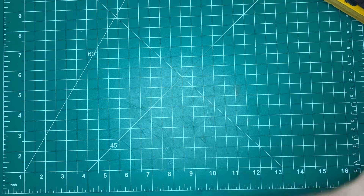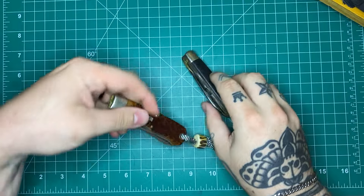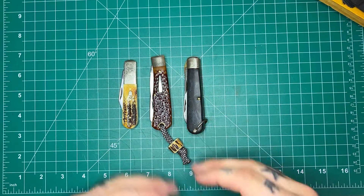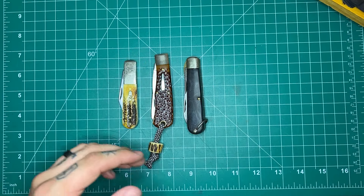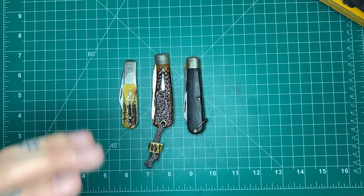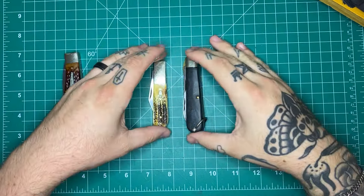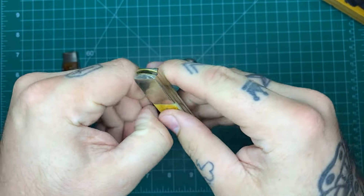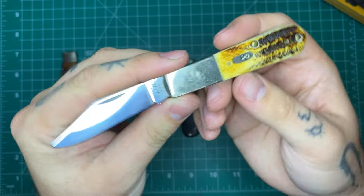Let's get into the knives. We've got a couple traditionals here — nothing new or crazy, I just wanted to show them off. I don't even know if any of these are going to be getting a review. They probably won't, to be completely honest — you'll probably see them in my EDC updates and on Instagram. The first two I got from someone on Instagram. This is a Case Barlow, and it's special in a couple ways.